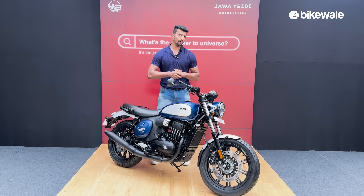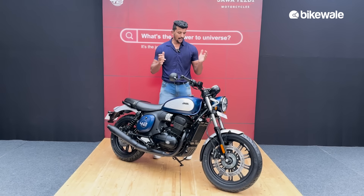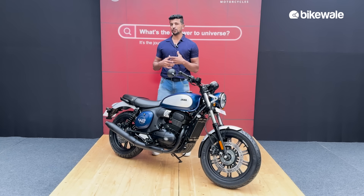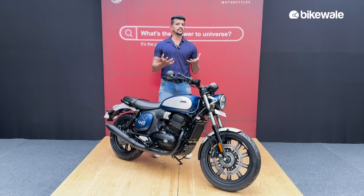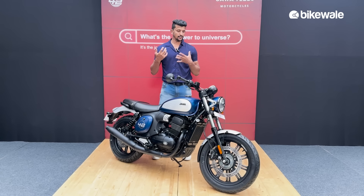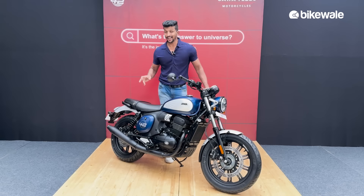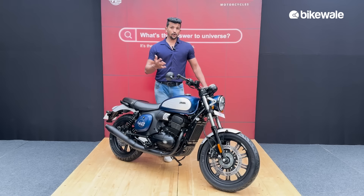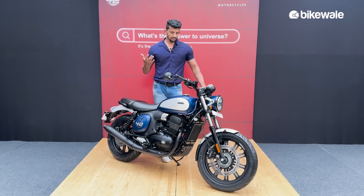That is how the new Jawa 42 FJ sounds. This motorcycle will be sold in a total of six variants — there's only one spoke wheel variant, the rest are all alloy wheels, and there are multiple color schemes available. Bookings for the bike are already open at all Jawa showrooms across the country and deliveries are expected to start within a few days.